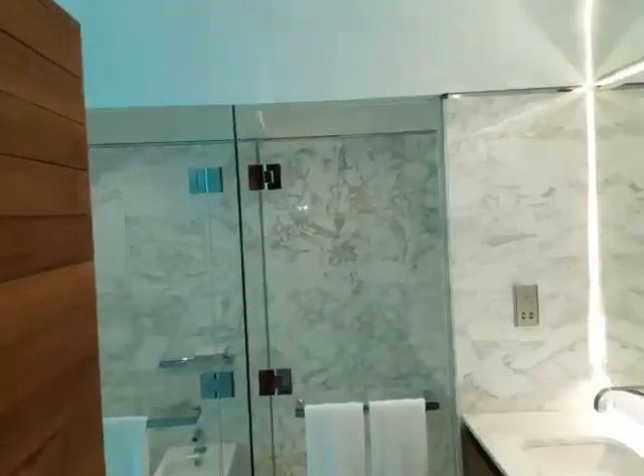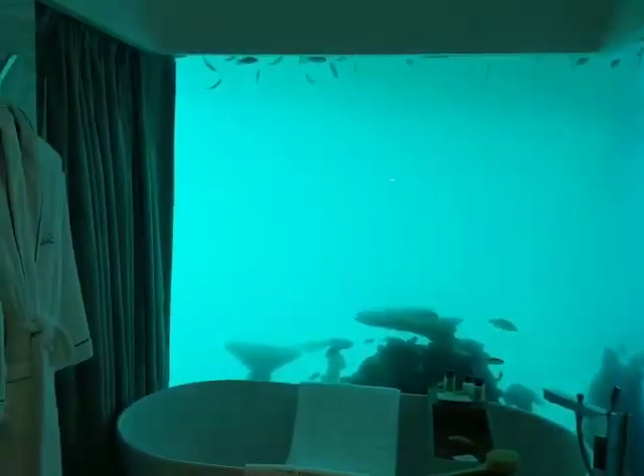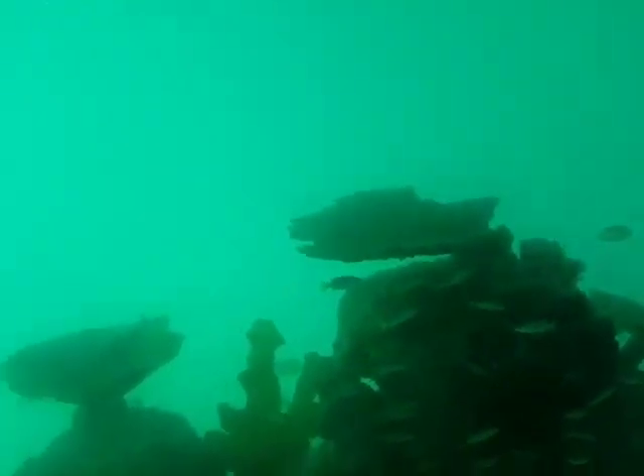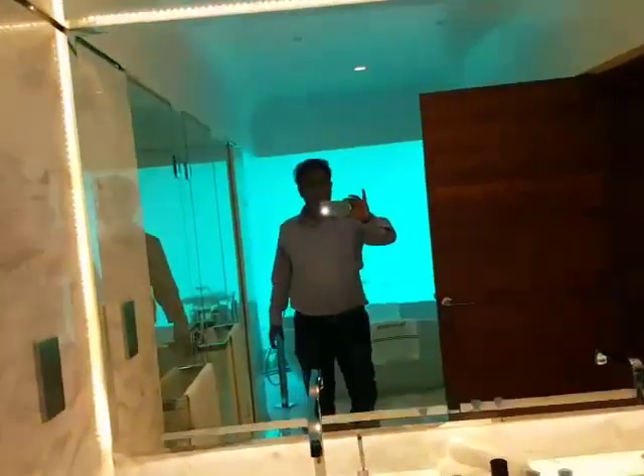This is the restroom we have. You can actually see the fishes — this is below the sea. Oh my god, I can't believe it. It's amazing.